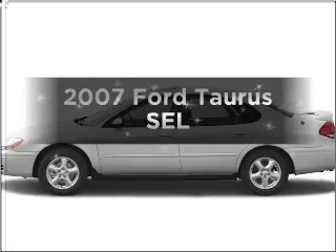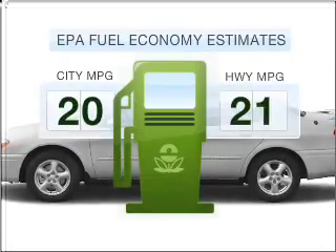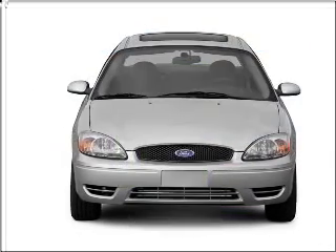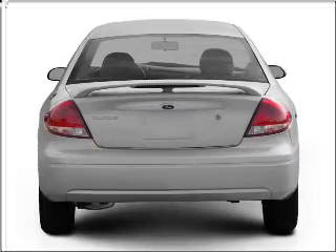Presenting the 2007 Ford Taurus — this is the set of wheels you've been looking for. In the city or on the highway, you'll spend less time at the pump with this fuel-efficient vehicle, featuring a reliable six-cylinder engine connected to a smooth-shifting automatic transmission.